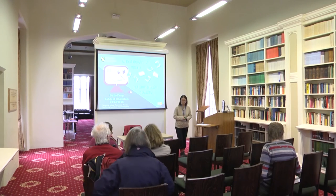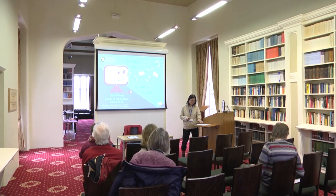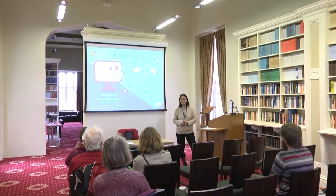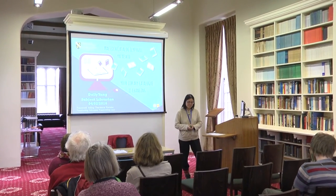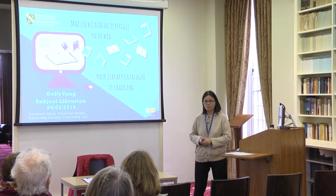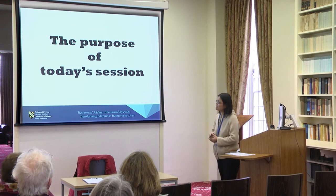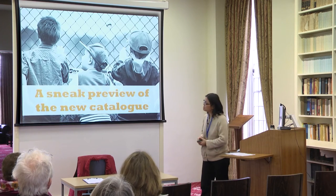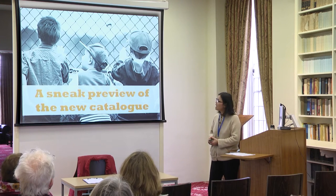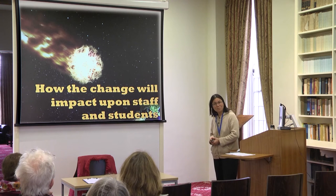Thank you so much for coming to the session on the new library catalogue. My name is Dolly Yang and I'm the subject librarian for the Faculty of Humanities based on Lampeter campus. The purpose of today's session is to give you a sneak preview of the new library catalogue and to let you know how the change will impact upon you and your students.